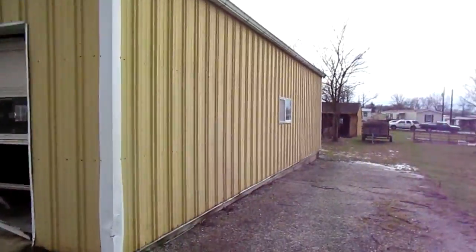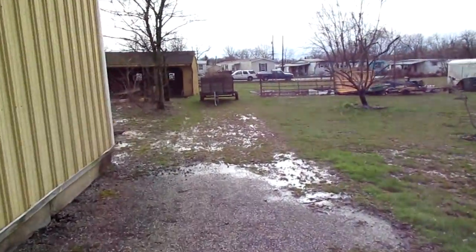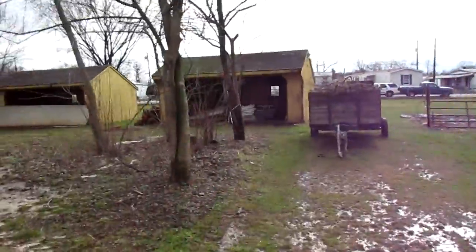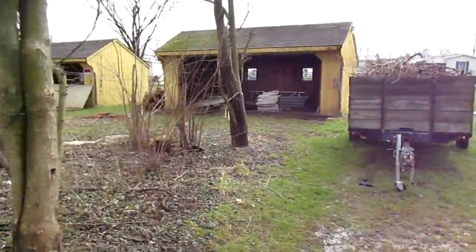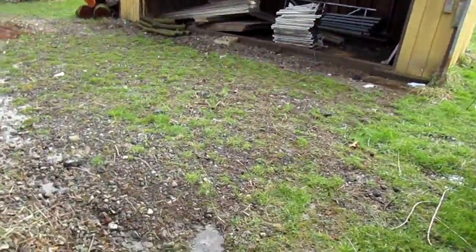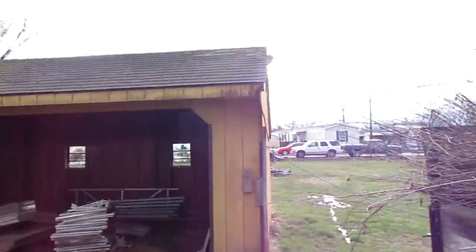Not sure exactly how far back this property goes. There's a trailer over here. There are a couple more sheds back here and then there's a field behind that. I tried to look for a property line marker but I'm not really sure. I don't know if this is it or if these are part of the property also.